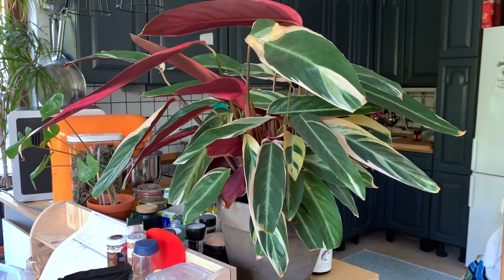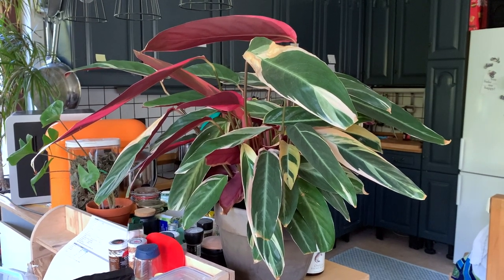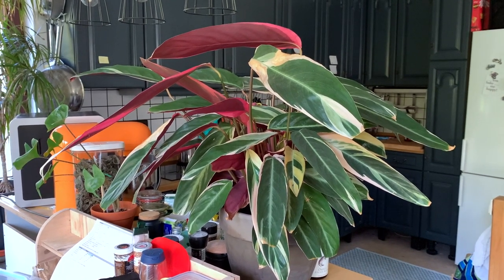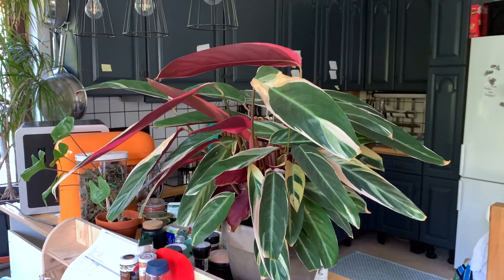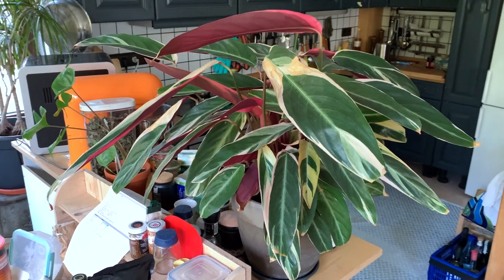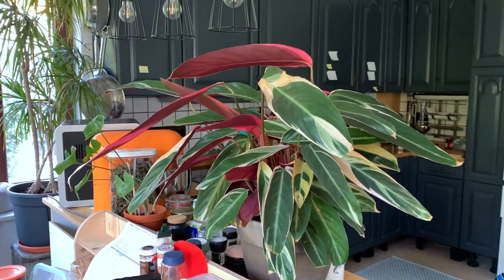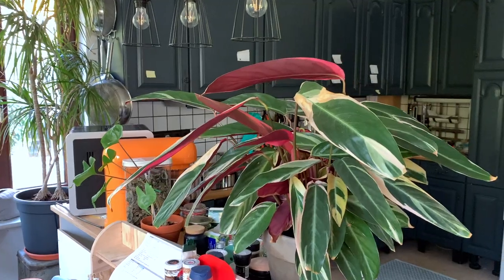Let's start the second part of my tour with a plant I don't show a lot because there are so many others. It's a very nice Calathea trio star. It's the only Calathea I have that doesn't have any big problems — it just stands here. Some leaves come out a little bit crusty but overall it does its thing. No pests, no wilting. I'm very happy with this one.